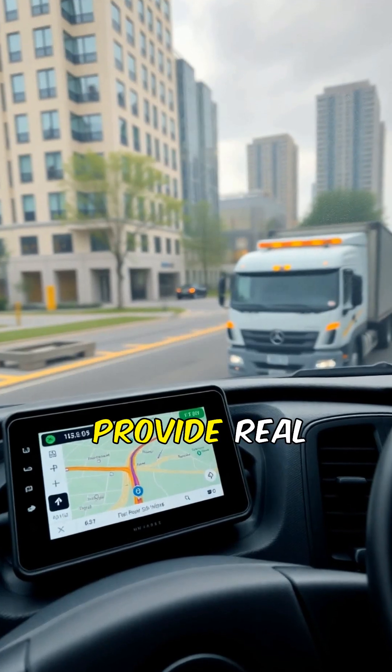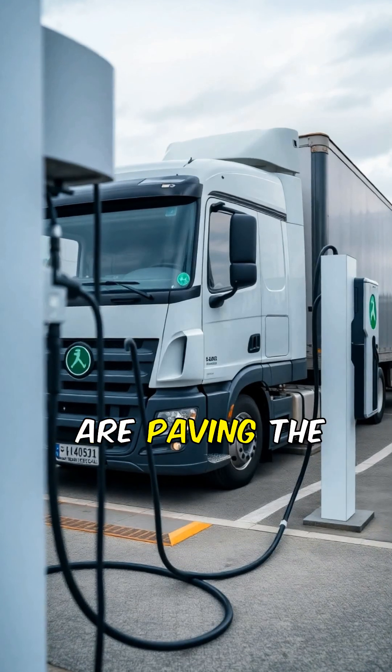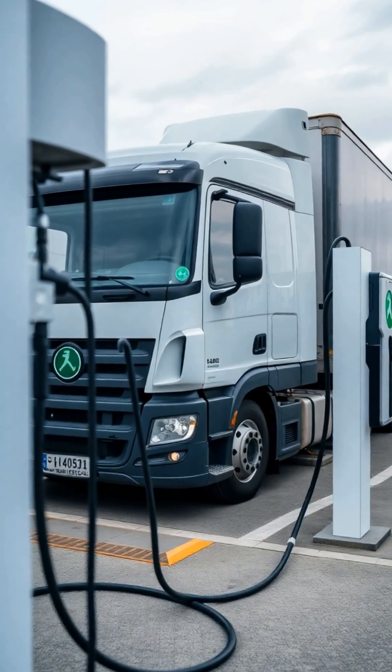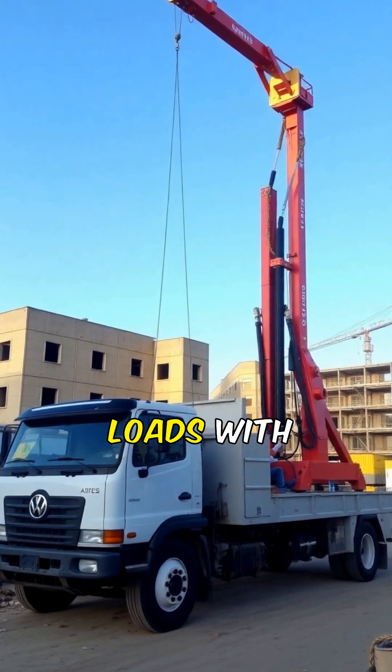Smart GPS systems provide real-time traffic updates, optimizing routes for efficiency. Electric trucks are paving the way for a greener future, reducing reliance on fossil fuels. Hydraulic lifts enhance productivity, allowing trucks to handle heavy loads with ease.